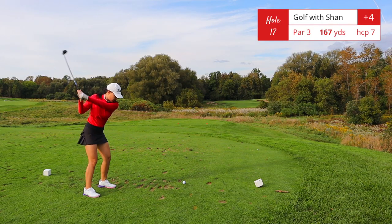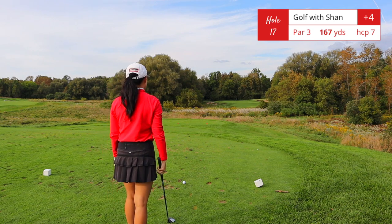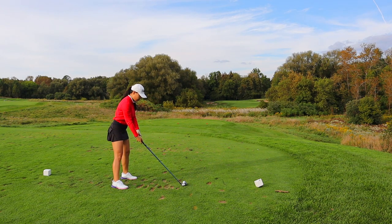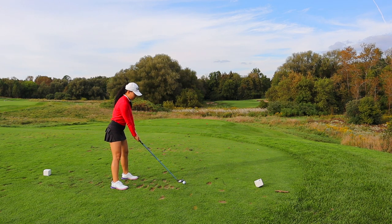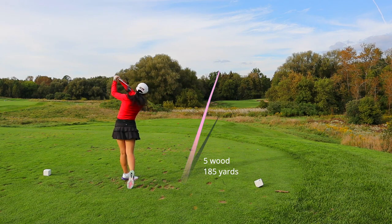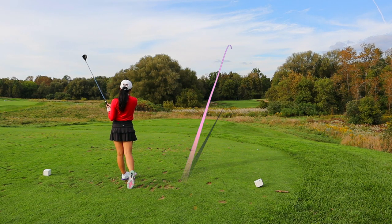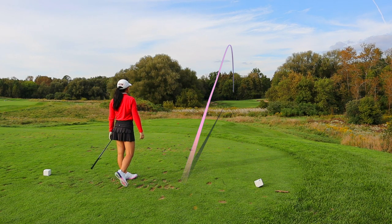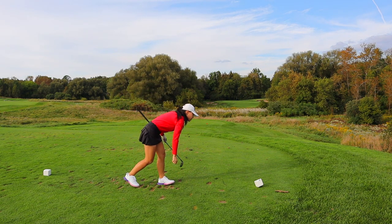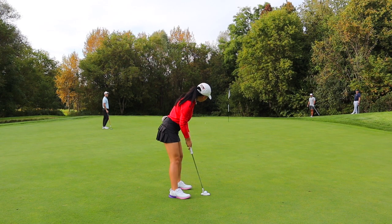Hole number 17, par 3, 167 yards. They actually moved the tee decks back one tee deck, so this is actually the blue tee deck playing 182 yards, and I have five wood in hand. We do see a lot of fescue in front of us and a few bunkers on either side, but there is a good stretch of fairway if you don't have enough distance to reach the green.